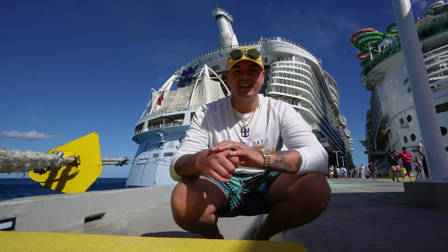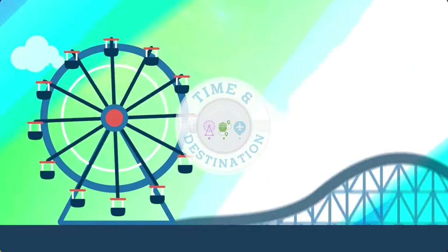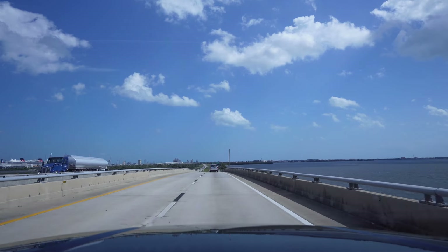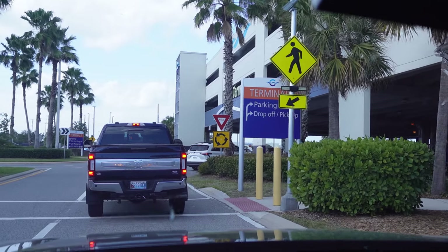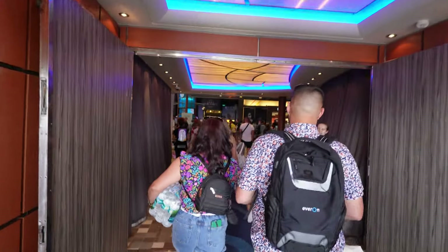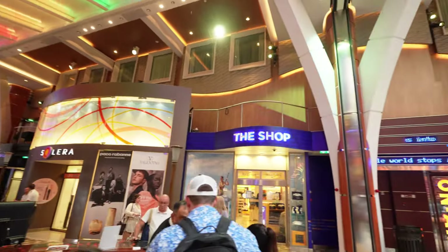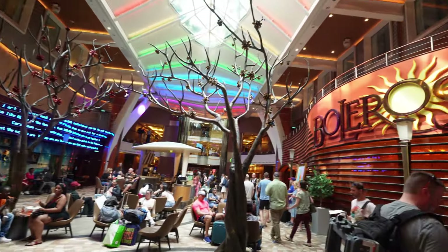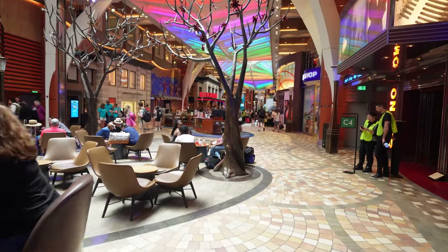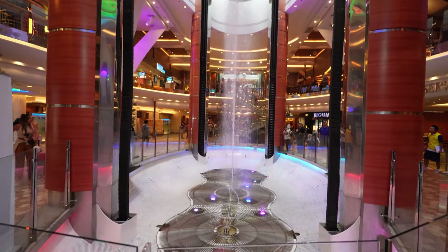It is 10 a.m. Let's go check out Allure of the Seas. Welcome to Allure of the Seas! Let's start off in the Royal Promenade.